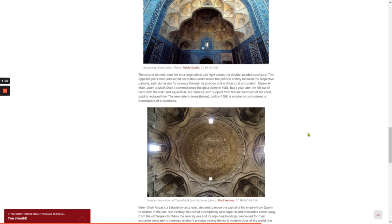Nizam al-Mulk, the vizier to Malik Shah I, commissioned the Qibla Dome in 1086. But a year later, he fell out of favor with the ruler and Taj al-Mulk, his nemesis, with support from female members of the court, quickly replaced him. The new vizier's dome was built in 1088 — smaller, but considered a masterpiece of proportions.